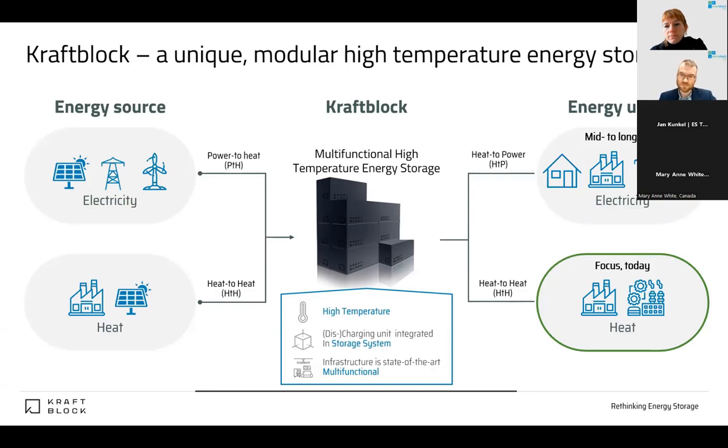The same applies for the discharging side — what type of energy does the customer need? Is that electricity? Not our preferred case usually, but there are some opportunities. Mostly for us, it's heat. We can discuss which type: hot air, thermal oil, steam — whatever is needed by the customer, we can adjust a discharging device. Very importantly, all components needed for charging and discharging are off-the-shelf — nothing newly developed, really state-of-the-art. You can find it in tons of references in the market, which also reduces product risk for our customer.